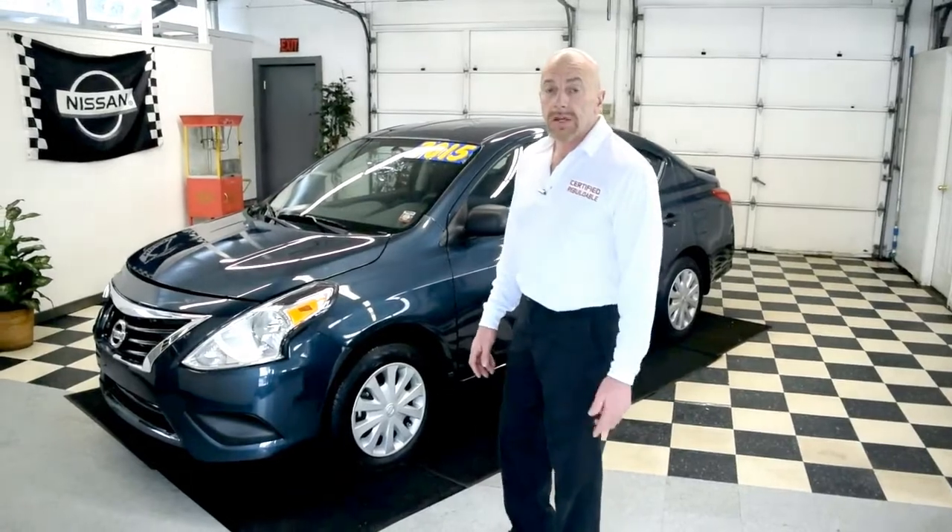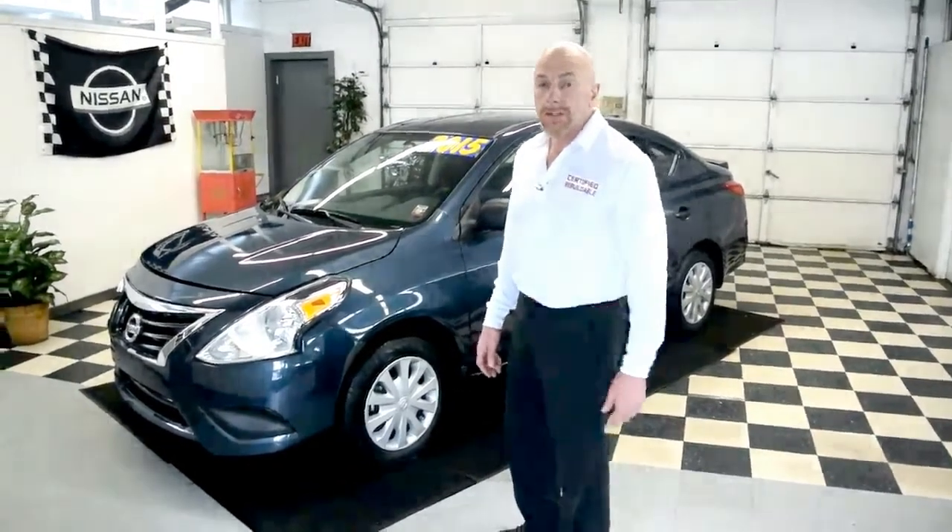Today we have a 2015 Nissan Versa. We're going to make a quick assessment of the damage.